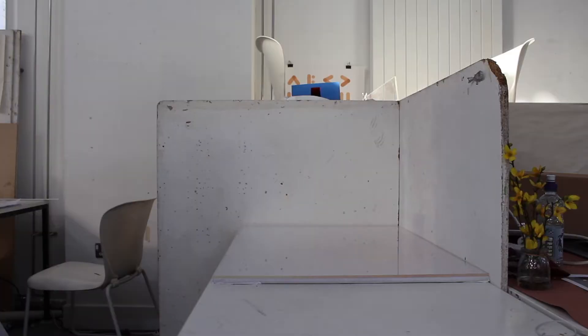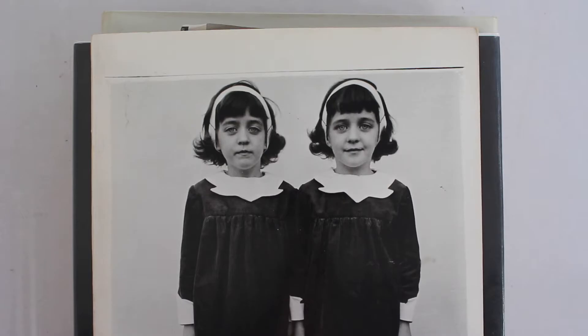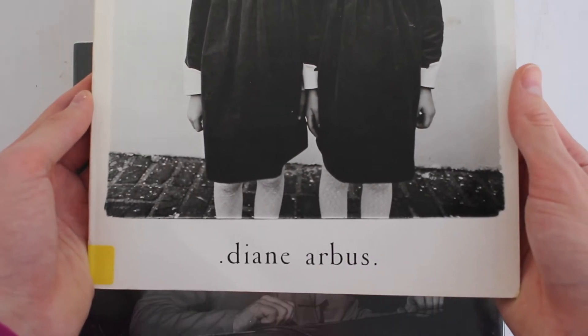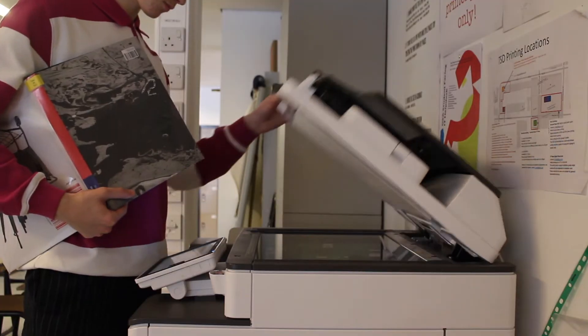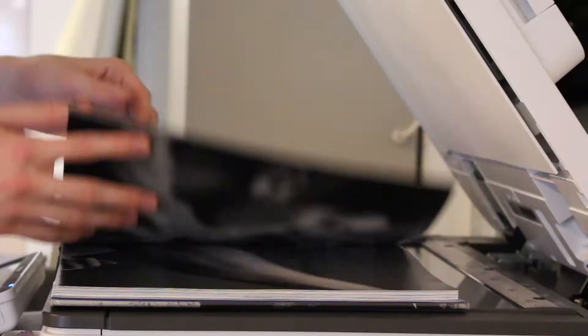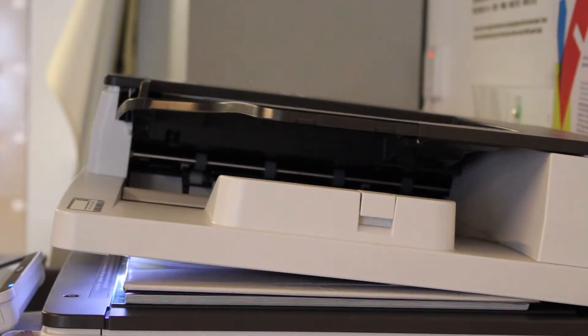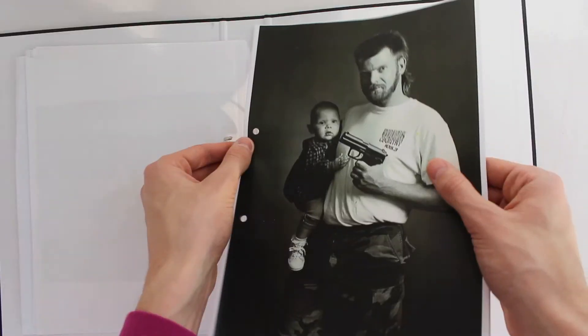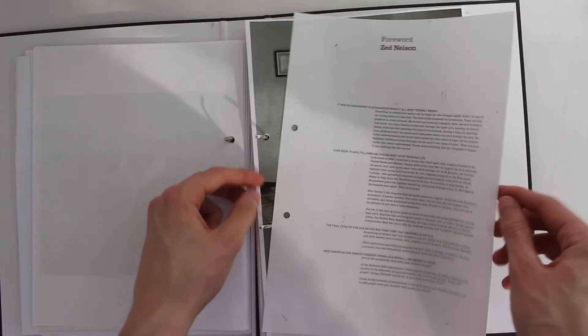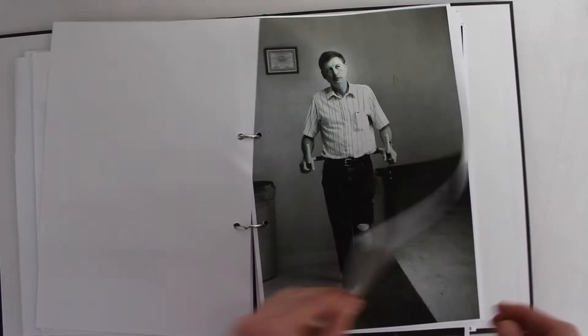For part one I headed to the library and got a few books for each photographer. The three I chose were Diane Arbus, Zed Nelson, and Chris Killip. For each of the books I photocopied some of my favorite images and compiled them into a folder. We were to keep a research folder throughout the whole project, so that was me documenting all my research.